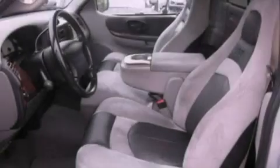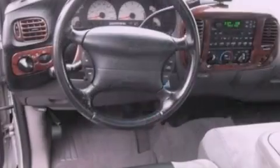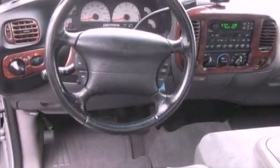Its top features include a power driver's seat, air conditioning, external temperature display, an intercooled supercharger, and a sports suspension.